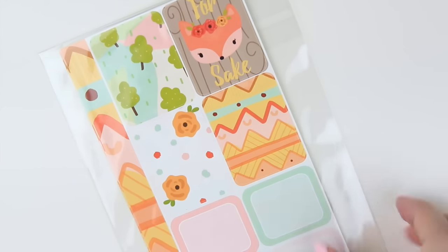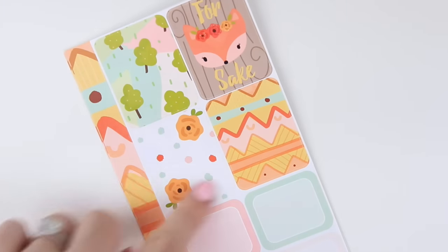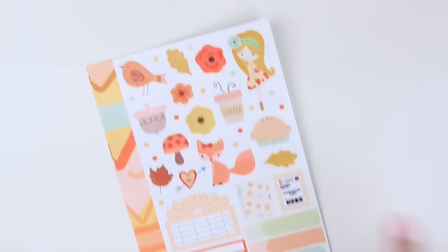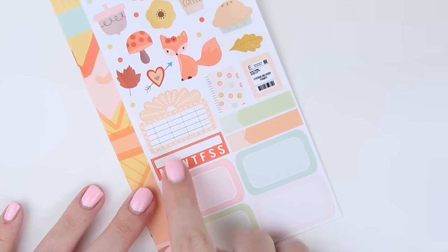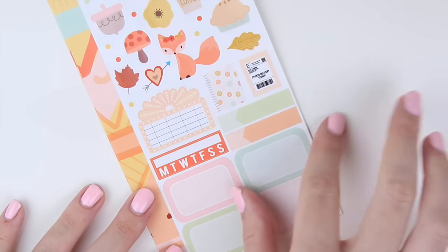Next we have a mini kit called Kawaii Autumn — it's a four-page mini kit that you can use either in your personal planner or you can do a white space spread with it. The first page has four full boxes, four mid-sized boxes, some deco, a movie marquee, habit tracker, four half squares, two skinny appointment labels, a bubble mailer, and a planner.